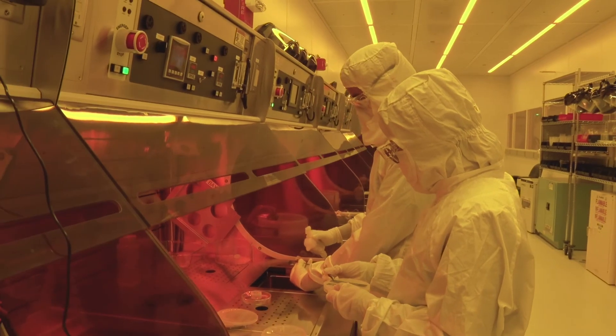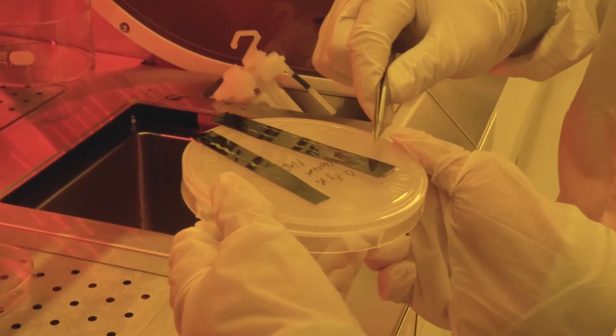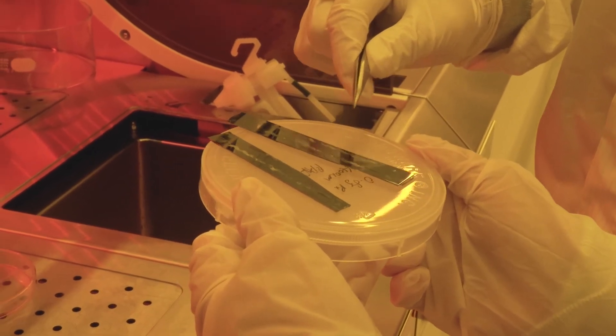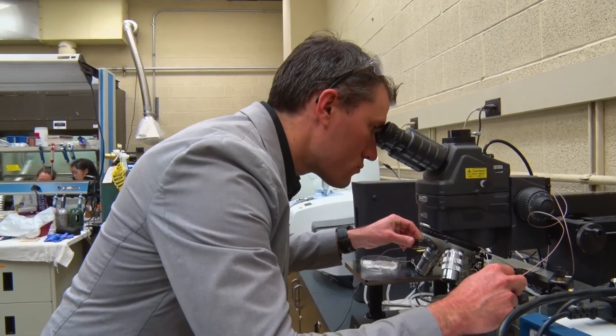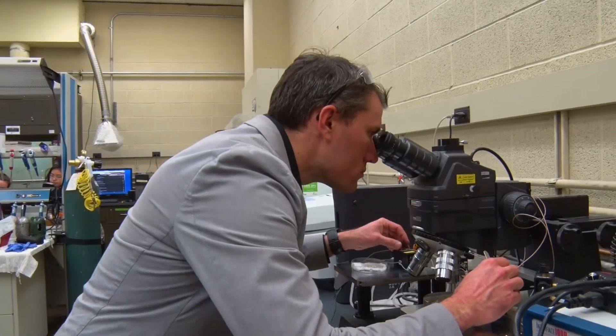We think that new materials can bring to bear new kinds of solutions to seamlessly meld synthetic electronic devices with the human body. If we're able to do that effectively, then we're able to transform our understanding of disease states, but also open up new kinds of methodologies to alter those disease states and improve and extend human life.